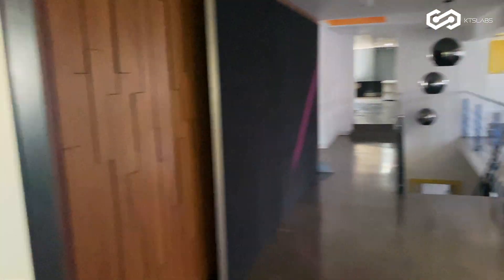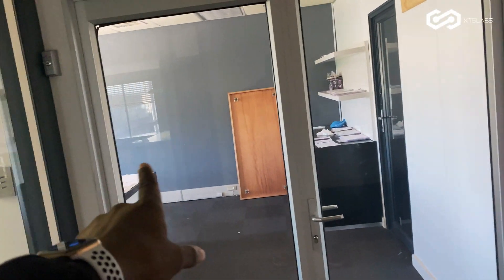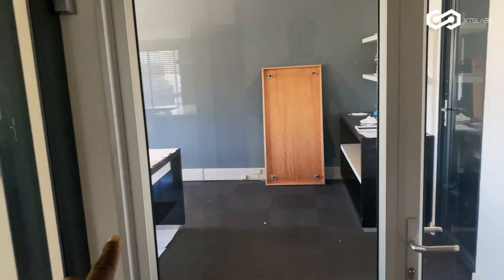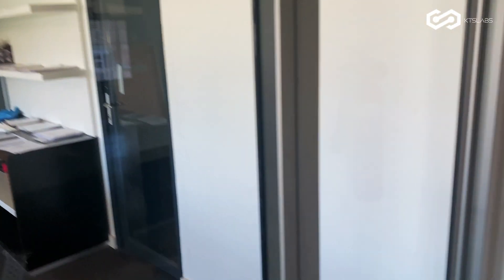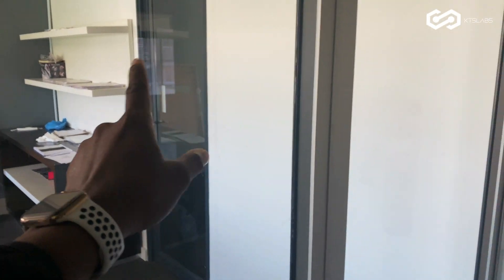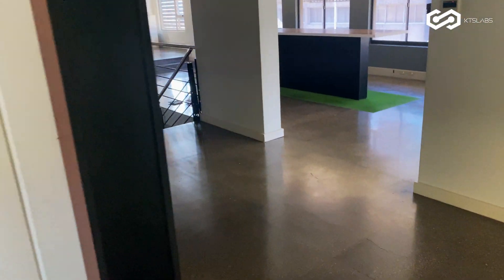Down here is gonna be the account department quarters. I'm gonna use it as an IDF. We still don't have the key, so we need to get a key and go in there, because that's where the IDF is gonna be — the center is downstairs.